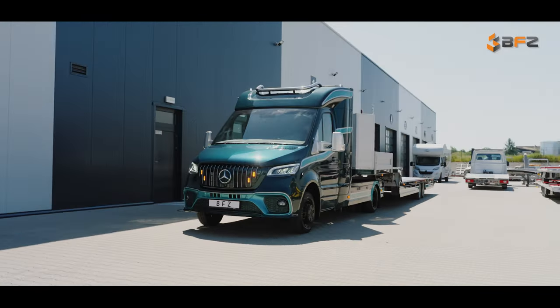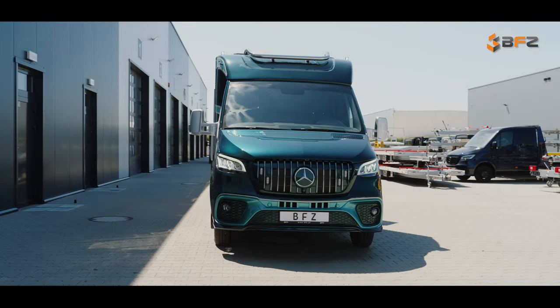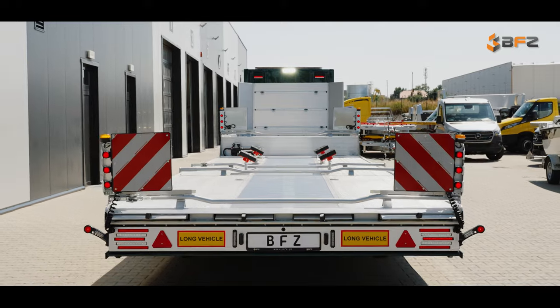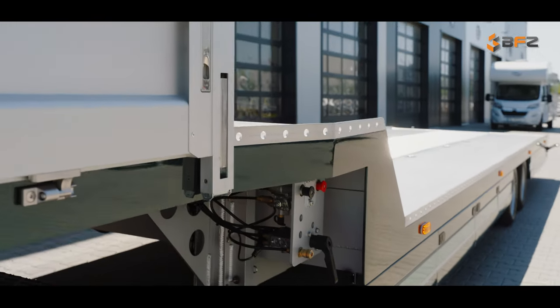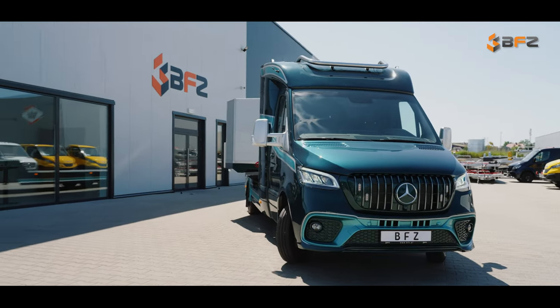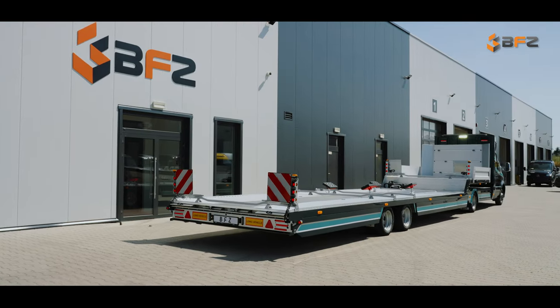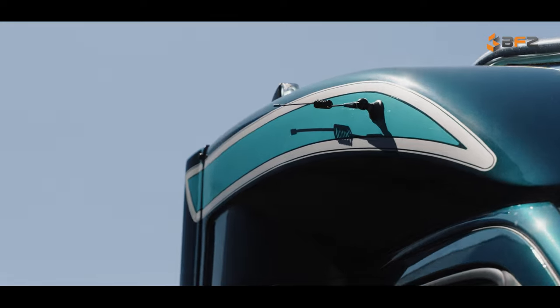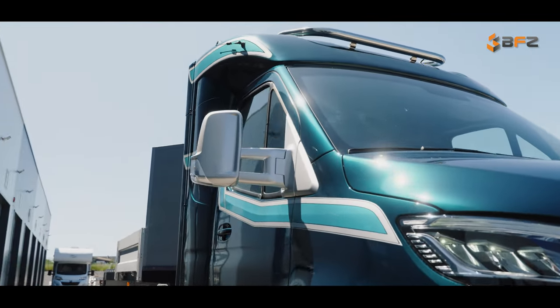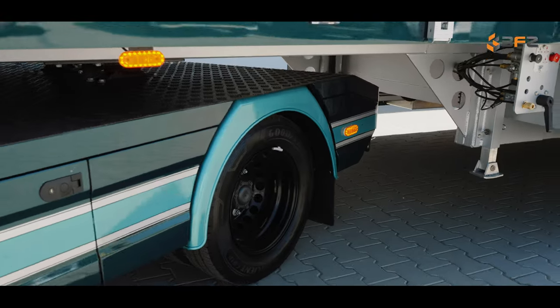Welcome to the world of the new era in road transportation. We present to you a unique piece of engineering and innovation created by BFZ Auto Transporter. Here's our latest tractor unit, Mercedes Sprinter, coupled with a specialized trailer — a set that transcends the boundaries of possibility, with unparalleled comfort and safety at every step.